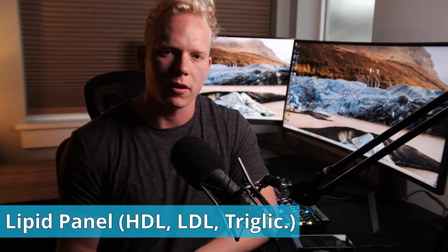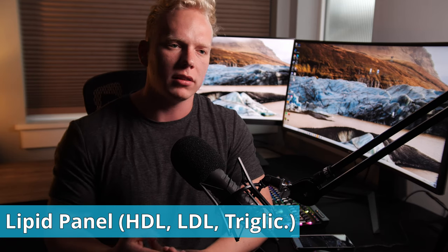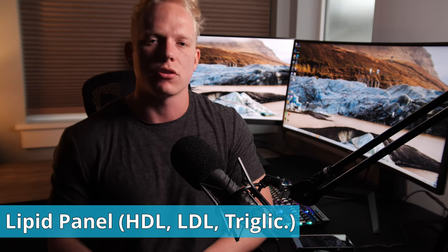Next is your lipid panel. Your lipid panel shows your HDL — good cholesterol — your LDL — bad cholesterol — and your triglycerides. Testosterone replacement therapy almost always has a negative effect on HDL. Personally, my HDL is about one point below the reference range, which means my good cholesterol is somewhat low.